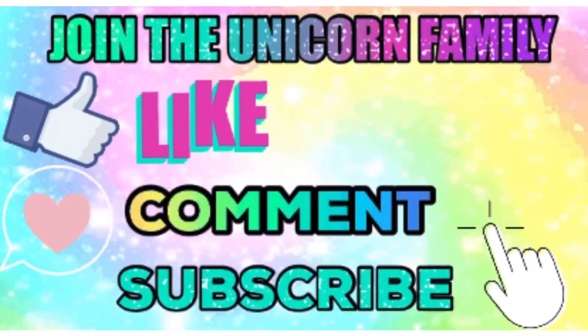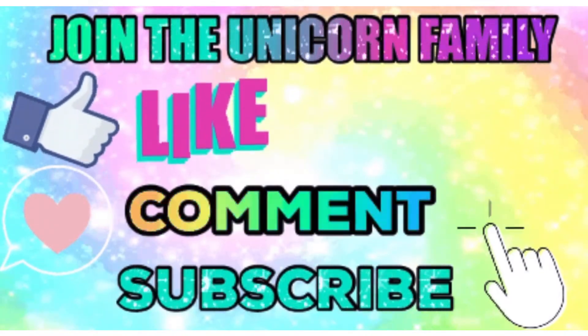Welcome back, Unicorns, to another video! In today's video I'm going to be opening this package, so if you want to see what I got, stay tuned. This package is a giveaway one I won from Mary Makeup Amore.